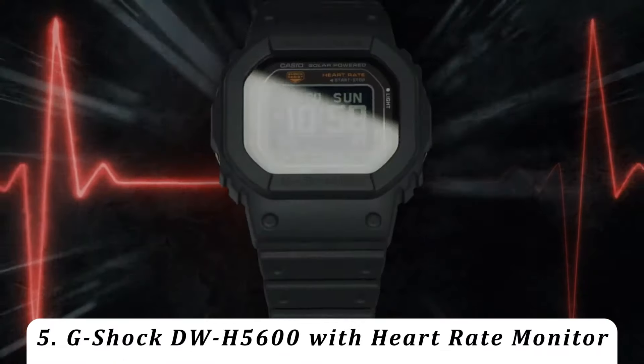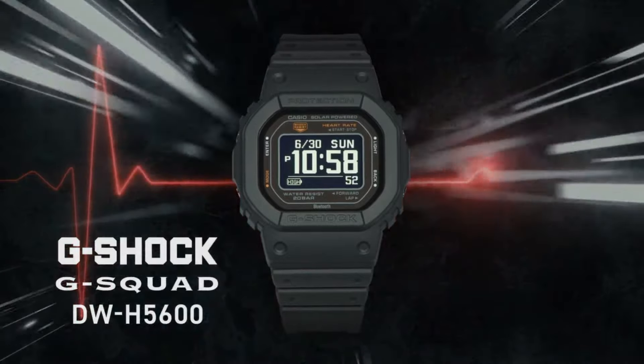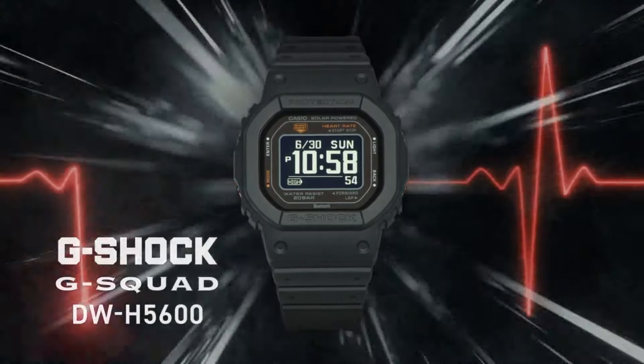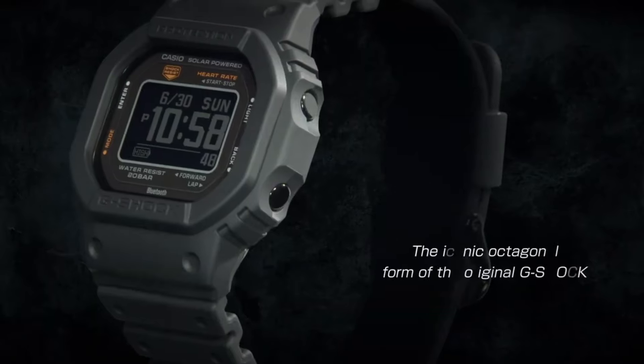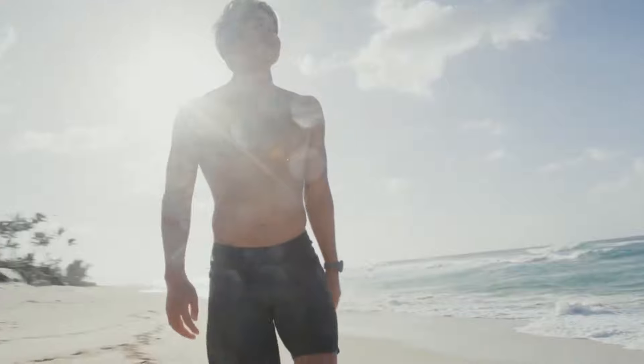Number 5: G-Shock DW-H5600 with Heart Rate Monitor. The DW-H5600 has the classic square style of the original G-Shock DW-5000 but in a slightly larger case, and is the first 5000 series model with a heart rate monitor.